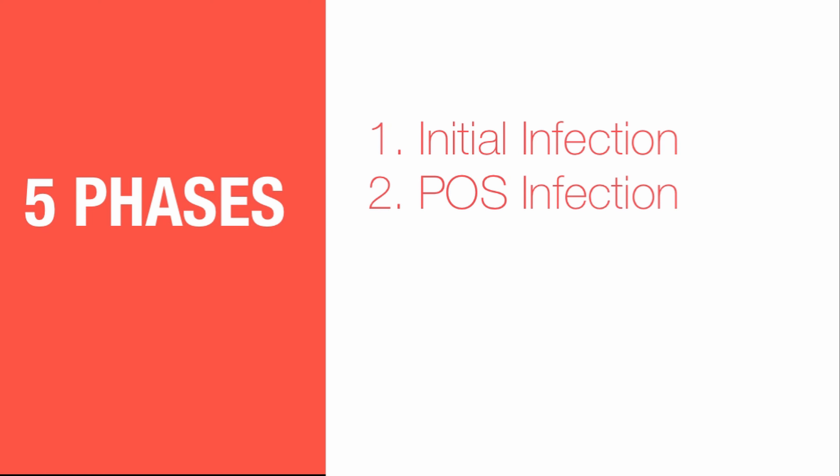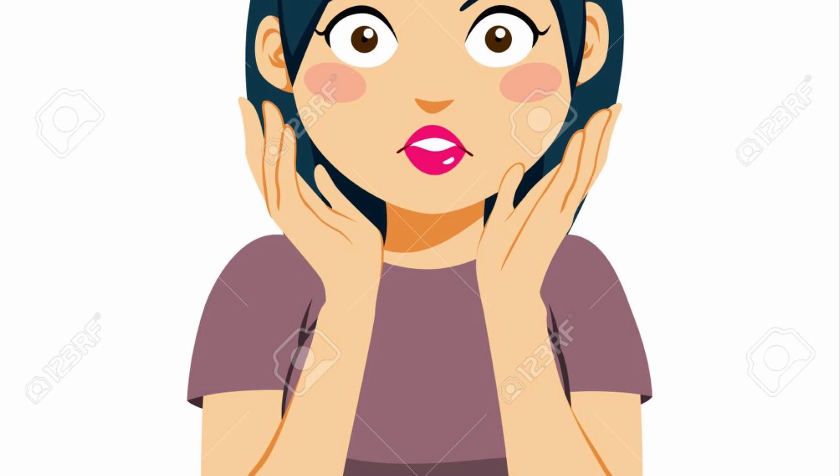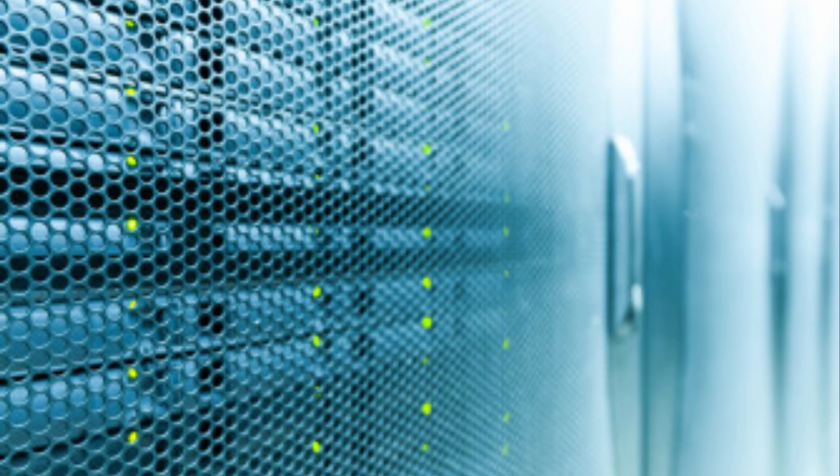Phase 2: POS Infection. Since the attackers possessed access to Target's business section due to Target's poor segmentation of its network from phase 1, as we mentioned, they easily gained access to other parts of Target's network, which contained sensitive data.